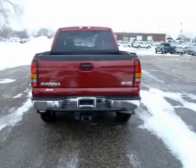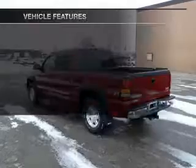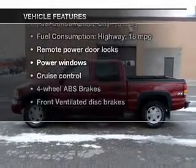This car has separate passenger temperature controls. Carfax is offered to provide you with peace of mind. And with these notable features, you won't want to miss out on the opportunity to own this amazing ride.